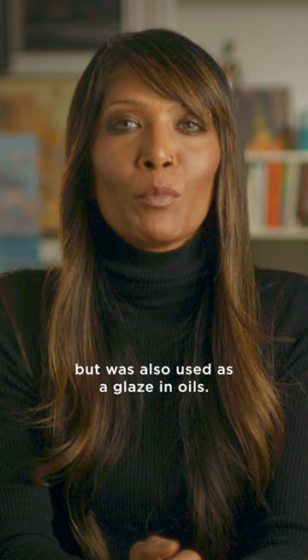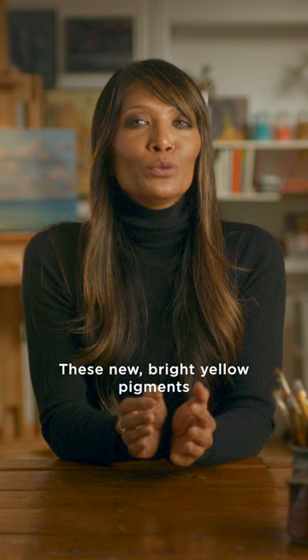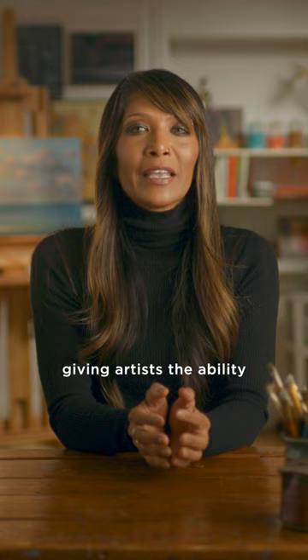Within a few decades, colors like cadmium yellow and synthetic organic pigments including Hansa yellow were developed. These new bright yellow pigments combine durability with high tinting strength, allowing for cleaner, more vibrant color mixtures, giving artists the ability to use color more boldly than ever before.